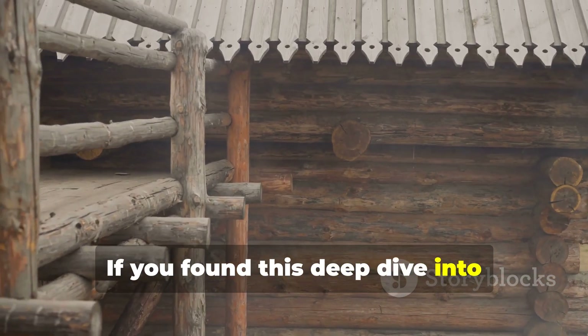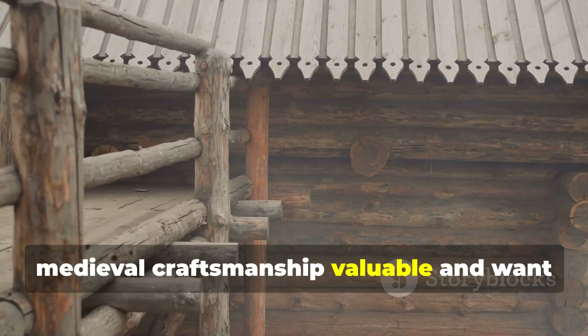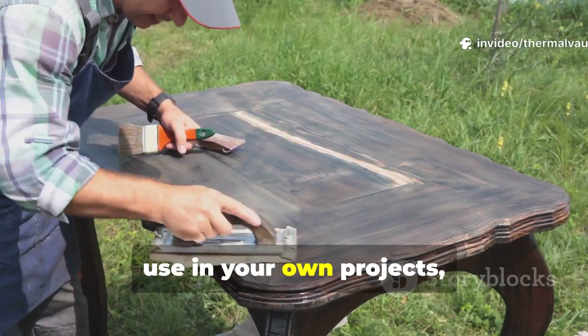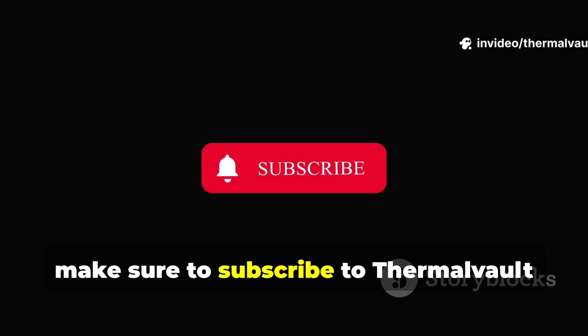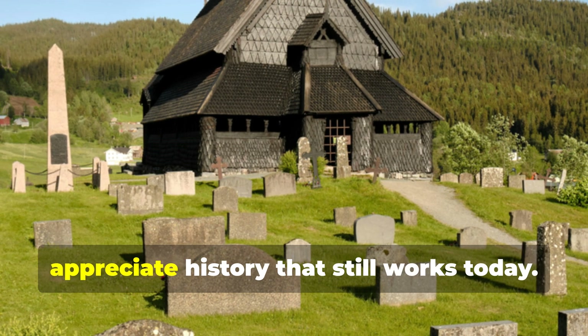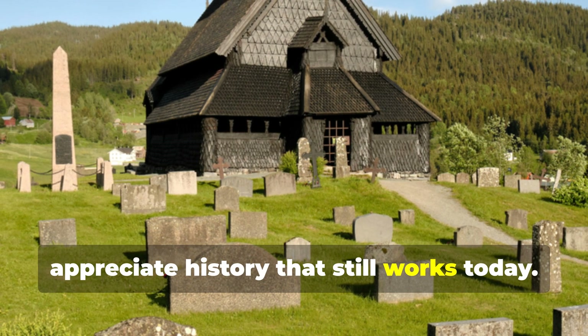If you found this deep dive into medieval craftsmanship valuable and want more research-backed techniques you can use in your own projects, make sure to subscribe to Thermal Vault and share this guide with others who appreciate history that still works today.